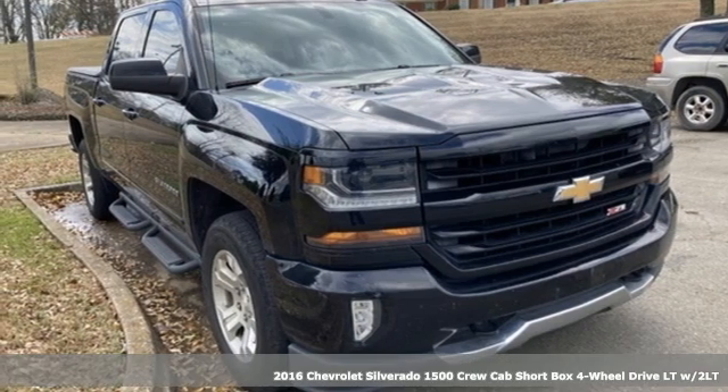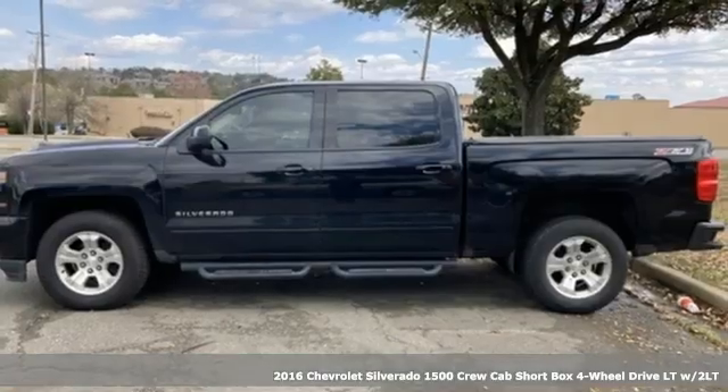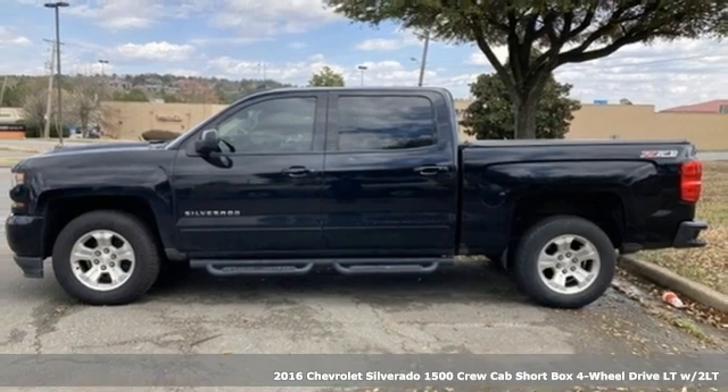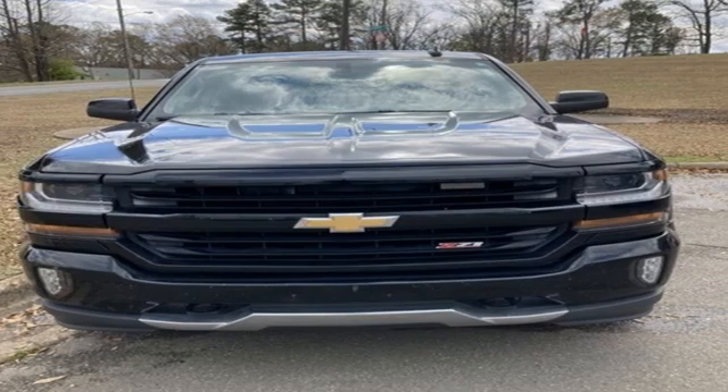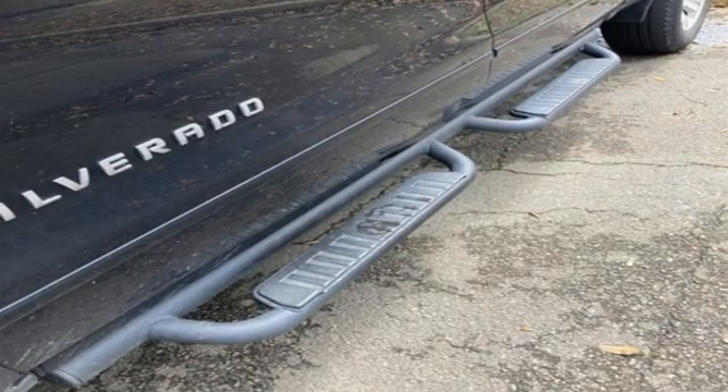Here's a 2016 Chevrolet Silverado 1500. Equal parts suave and stout, this multitasking Silverado is a powerful personality. It's well equipped with features you need.